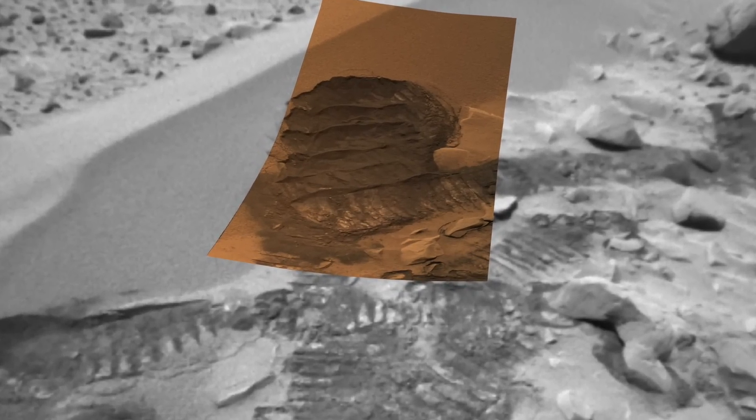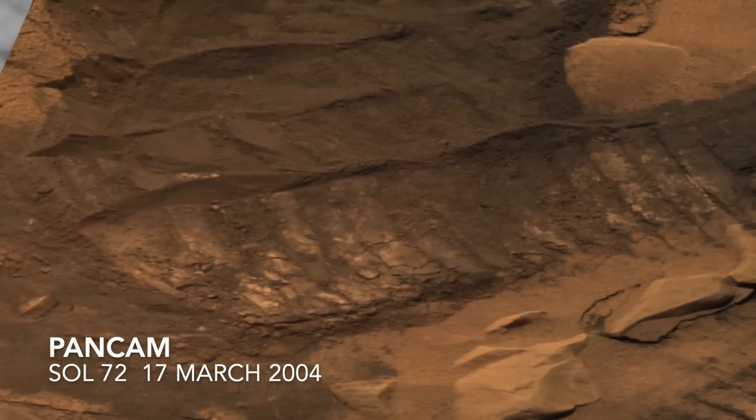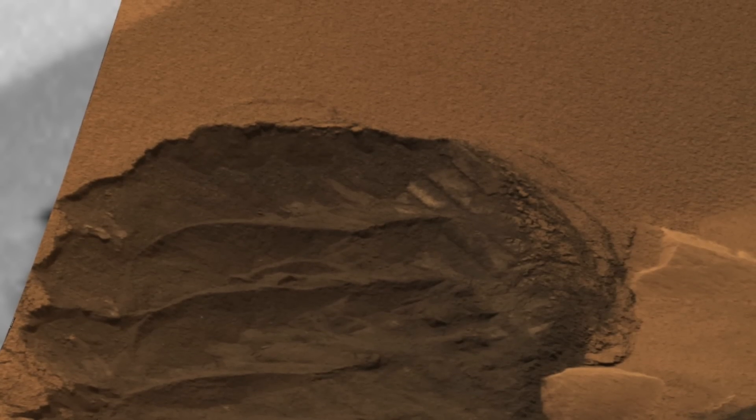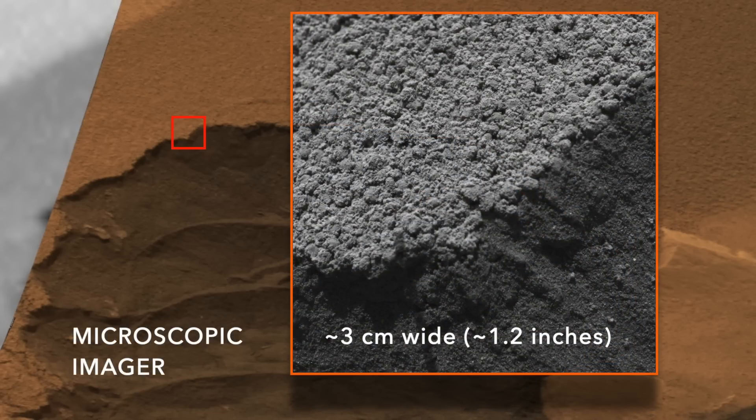This bit of interplanetary vandalism revealed a couple of important details. First, Martian granule ripples are usually dark inside. That's because they're made of basaltic sand rather than quartz sand, which is typical on Earth. It's a covering of dust that makes them look light on the outside. Second, there's a layer of coarser grains that armors the ripple.